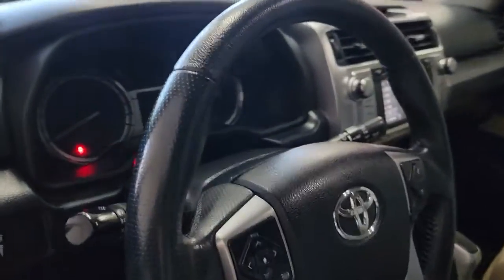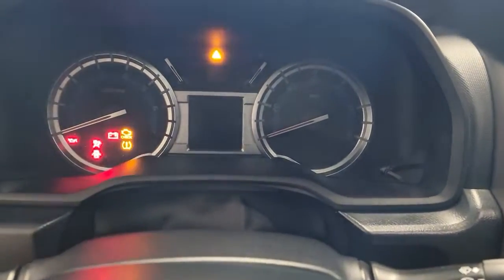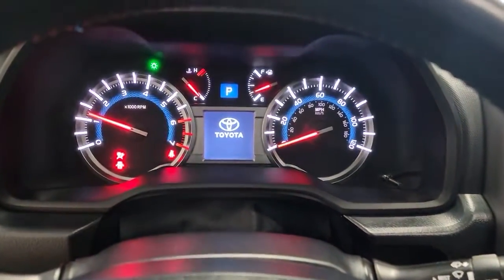The following are some of this vehicle's highlighted options: navigation system, keyless entry, sun/moonroof, four-wheel drive, heated mirrors, backup camera, power passenger seat, satellite radio, fog lamps, and heated front seat.